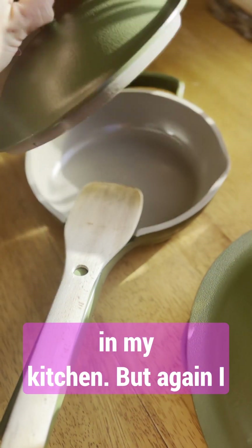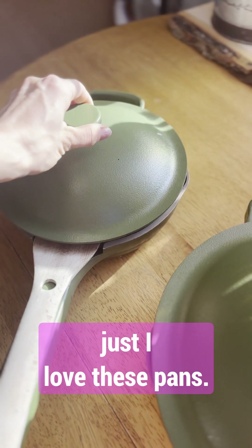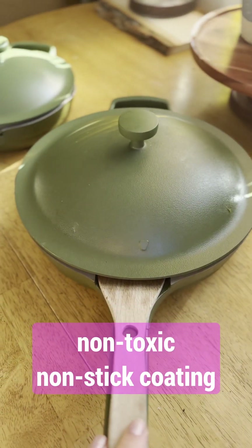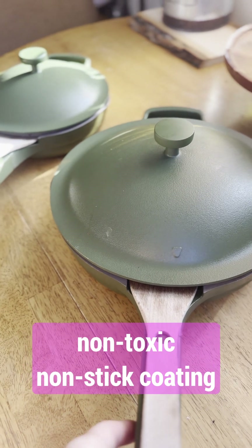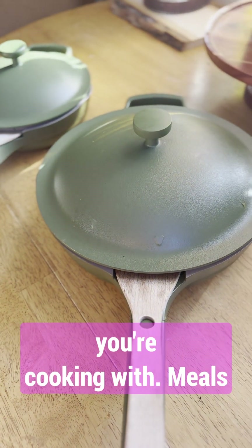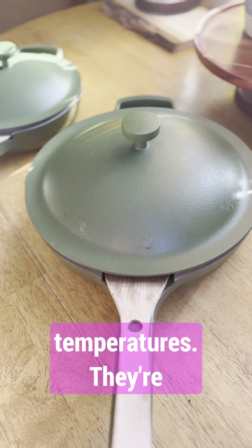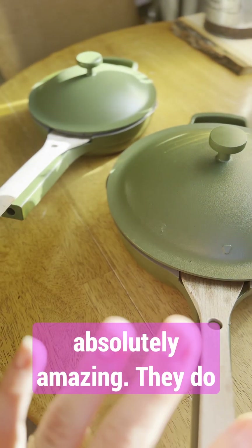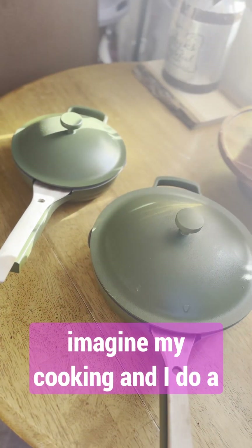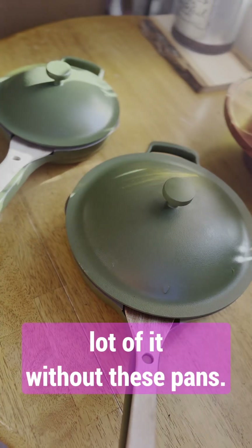I might add some new additions to my kitchen. I just love these pans — they're amazing. You need them in your life. If you're into non-toxic, non-stick coating for your pans that you're cooking with — meals for your family at high temperatures — they're absolutely amazing. They do what they say they're going to do. And I couldn't imagine my cooking, and I do a lot of it, without these pans.